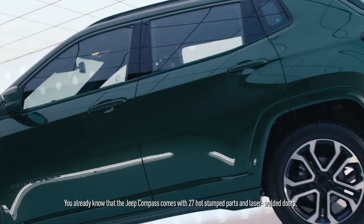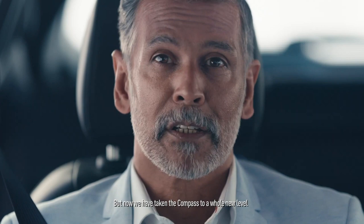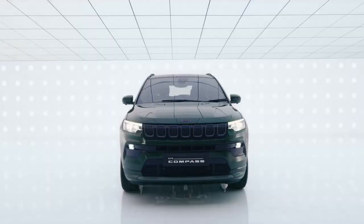You already know that the Jeep Compass comes with 27 hot-stamp parts and laser-welded doors for uncompromised safety and maximised comfort. But now, we have taken the Compass to a whole new level.